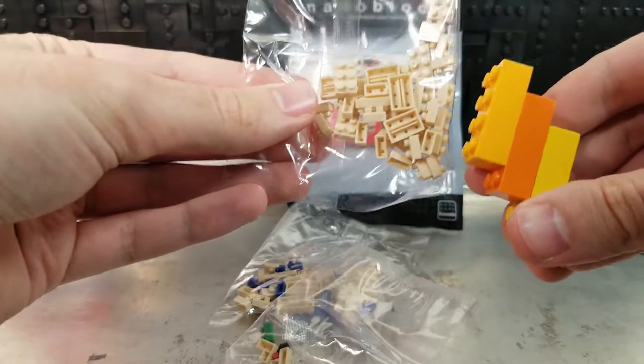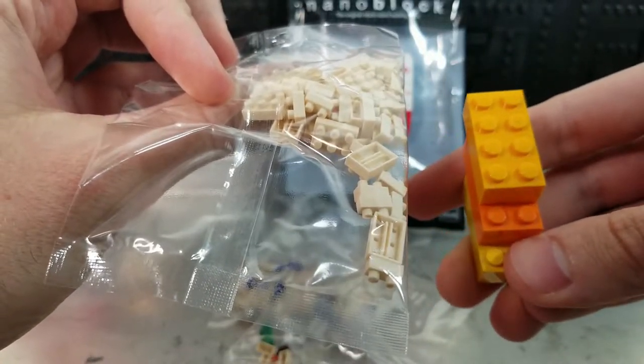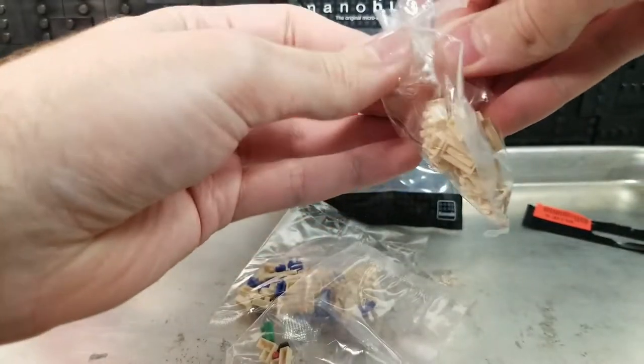Just for size comparison, that's a real set of LEGO pieces next to these Nanoblock pieces. They don't look in any way compatible. So let's go ahead and open them up.